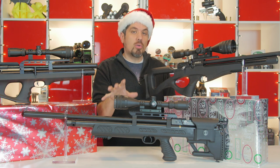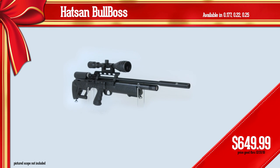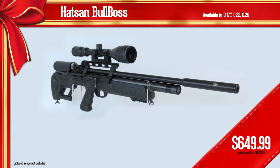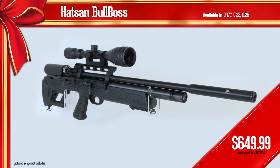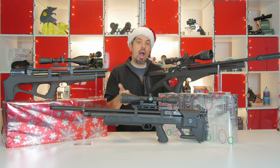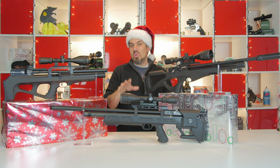First, coming in at just $649, is the Hatsan Bullboss. Hatsan released two bullpups this year — the Gladius and the Bullboss — but the Bullboss is our favorite, partly because that price point is awesome. For $649 you get a ton of power: this .25 caliber will get up to 45 foot-pounds, so it's made to hunt.